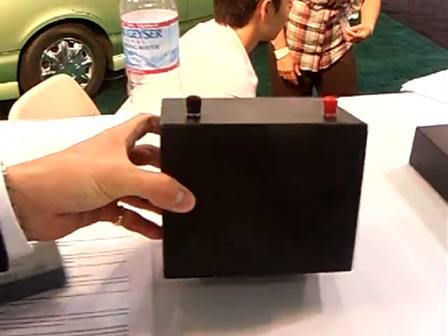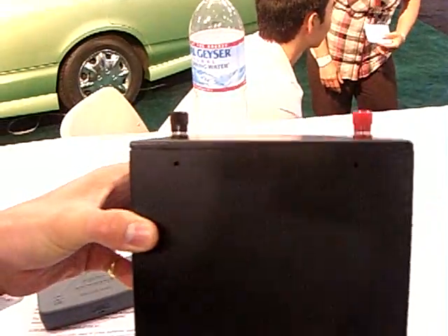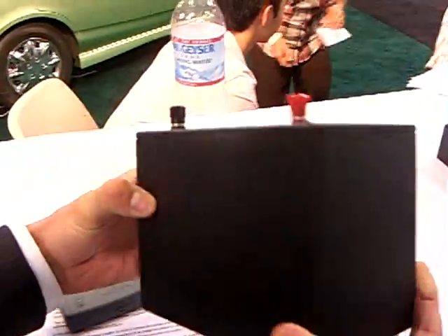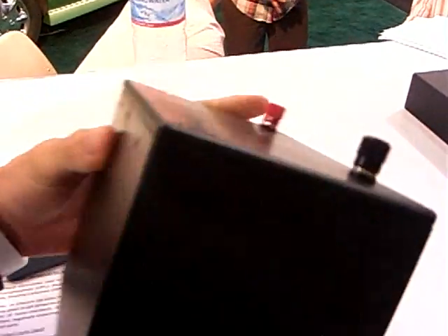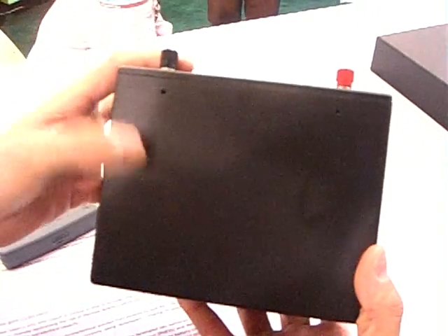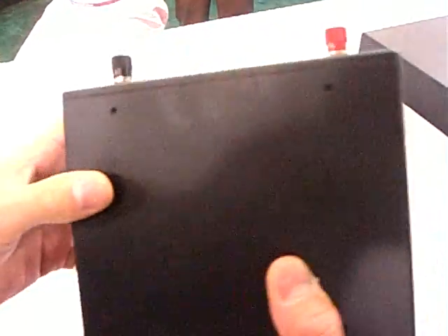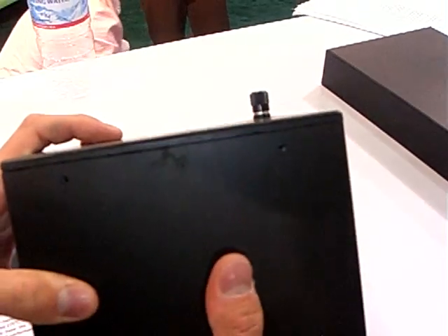Physically, this is the 30 ampere hour 12-volt battery that you saw on the banner earlier. It is only 1.5 kilograms in weight. If you can picture it, this is roughly the power of a conventional car battery, but there's no lead in here at all — it just uses ionic liquid and simple carbon electrodes.